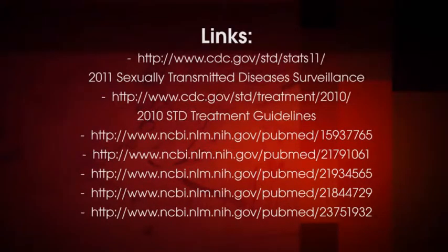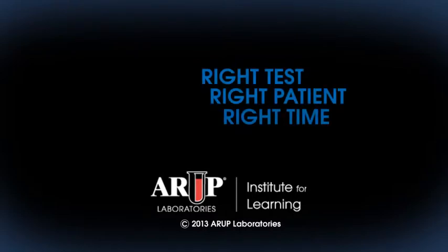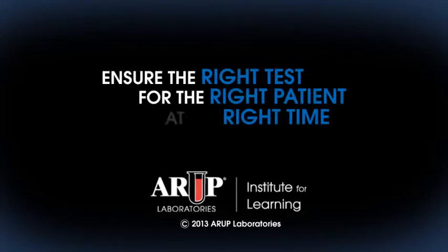References used in this short topic video are also provided on the ARUP educational website. Thank you.